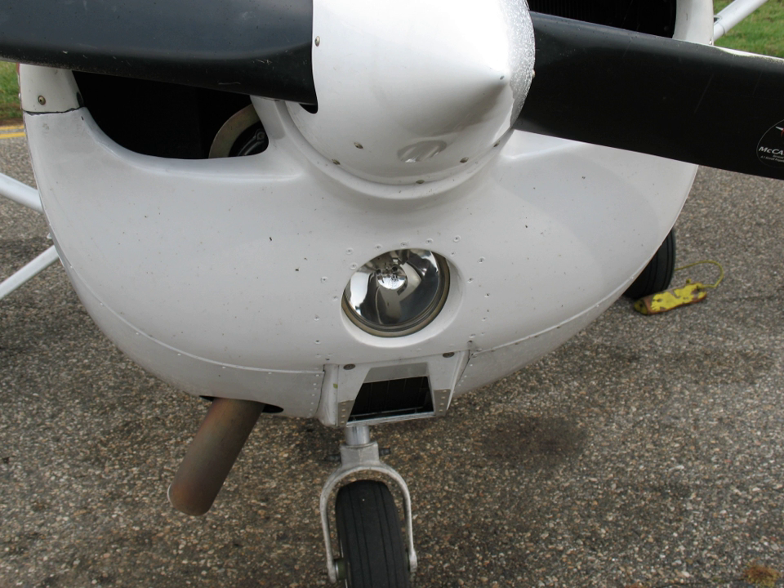Landing lights are typically only useful as visibility aids to the pilots when the aircraft is very low and close to terrain, as during takeoff and landing. Landing lights are usually extinguished in cruise flight, especially if atmospheric conditions are likely to make the lights reflect or glare back into the eyes of the pilots. However, the brightness of landing lights makes them useful for increasing the visibility of an aircraft to other pilots.